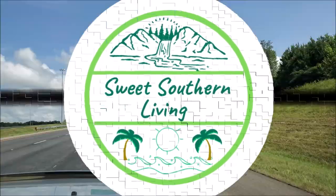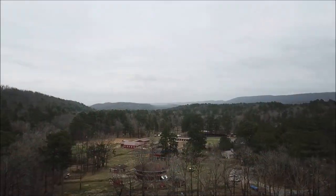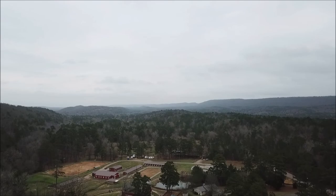Hey y'all, welcome back to the channel. Today we're heading just outside of Birmingham, Alabama to Oak Mountain State Park. Oak Mountain is located in Pelham, Alabama, and at just under 10,000 acres, it's Alabama's largest state park.